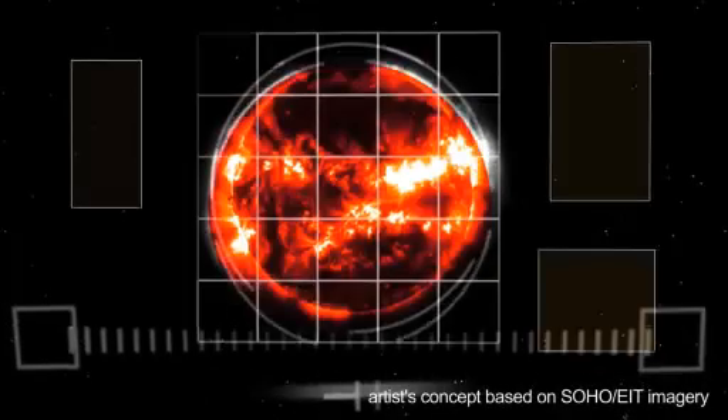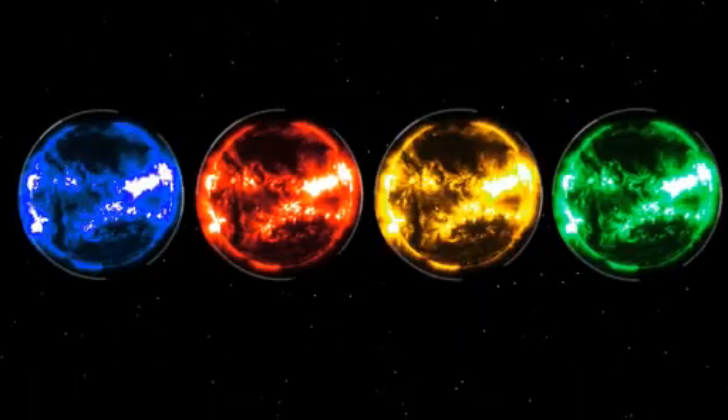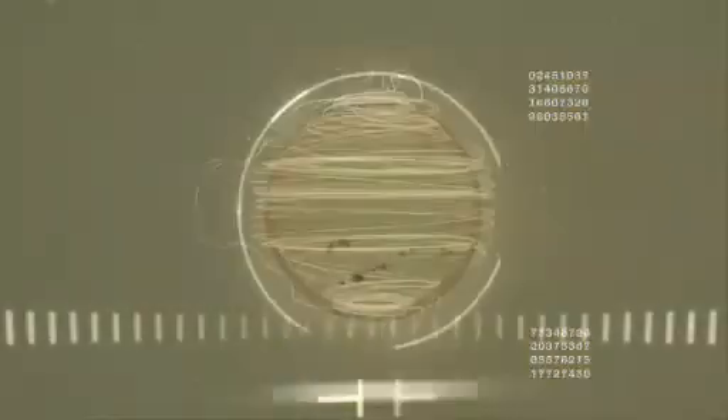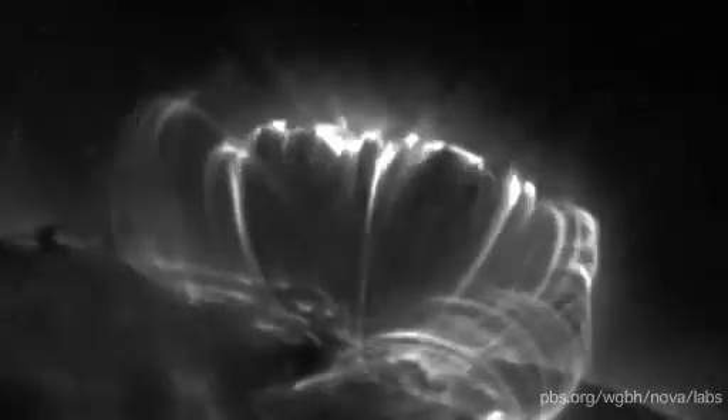The real revolution in astronomy has come with our ability in recent decades to see a much wider range of wavelengths. Additional layers of the sun, which burn at much higher temperatures, became visible. And ever since, the dynamic life of our sun, and all stars, has been coming into focus.